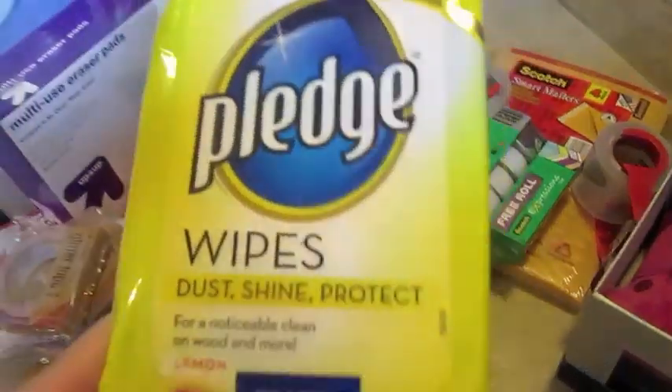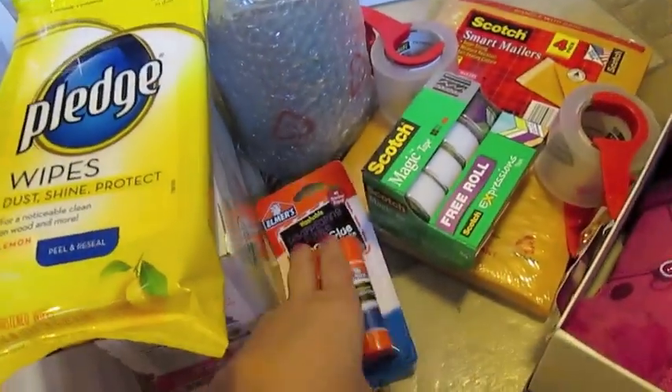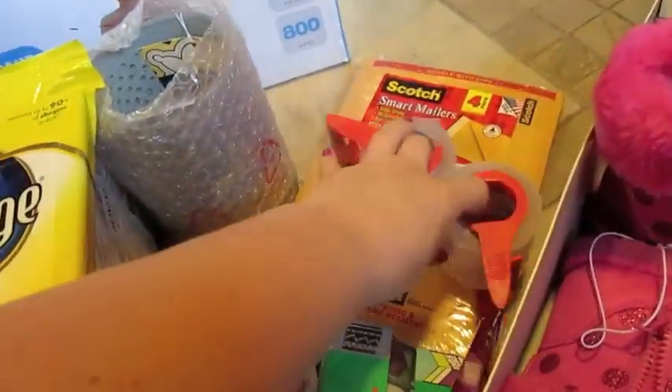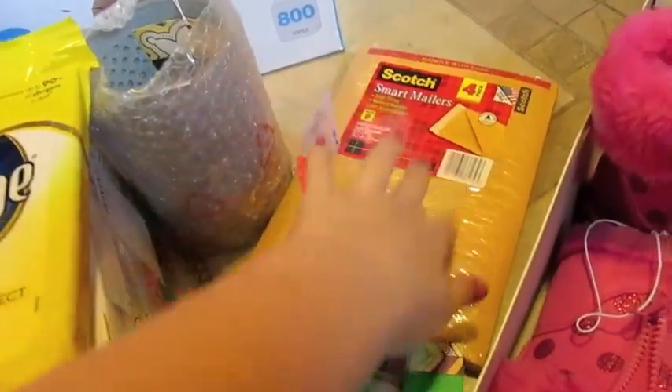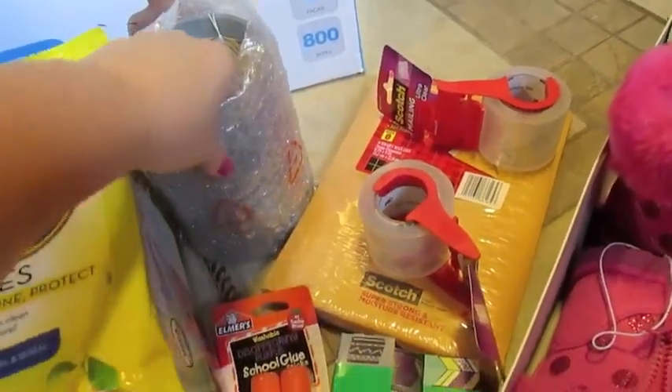Then also for home, I picked up some Pledge wipes — I like these just to do a quick wipe down. I picked up some glue sticks for here at home and some magic tape for different craft projects. I also got some scotch tape for mailing — it's like packing tape — and some little smart mailers to mail gifts out in.